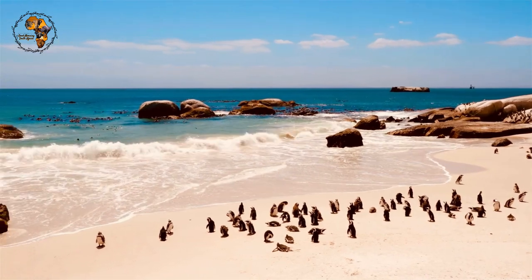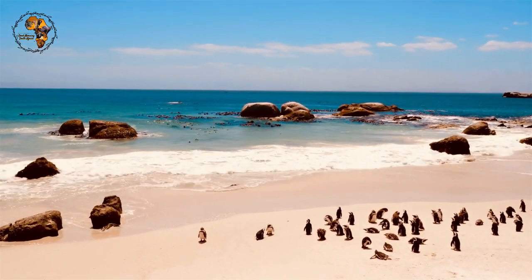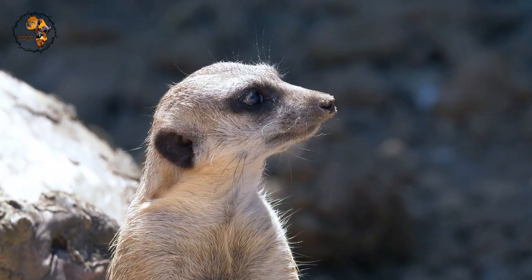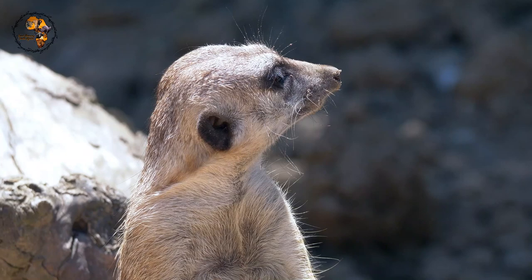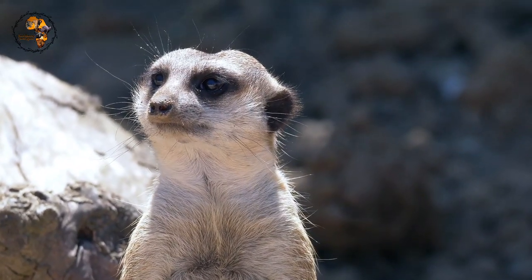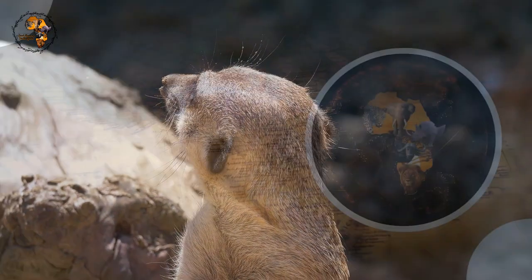But beyond the iconic animals that grace documentaries and postcards, there exists a whole other cast of incredible creatures, each with their own fascinating adaptations and stories. Today we're diving into the quirky and captivating world of 10 unique animals found in South Africa.